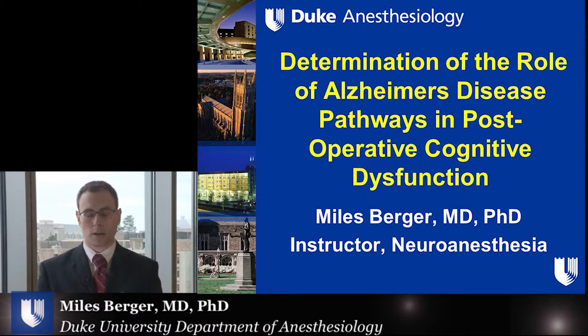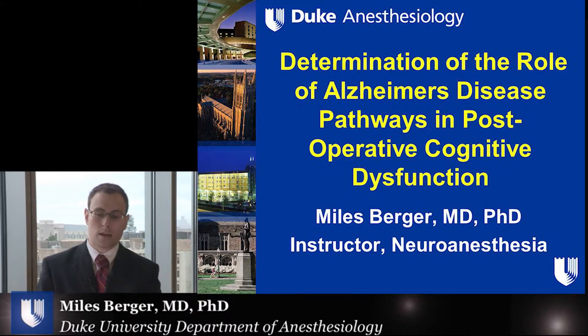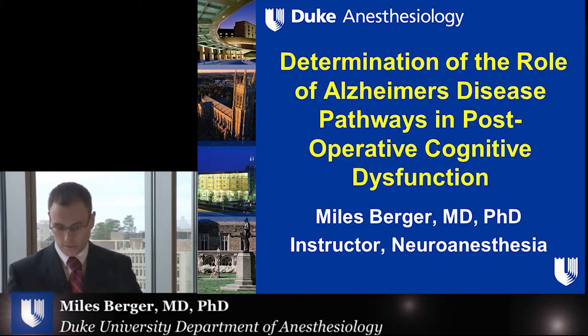Hello, I'm Dr. Miles Berger. I'm an instructor in neuroanesthesia at Duke University Medical Center, and it's my pleasure to tell you about my work on the determination of the role of Alzheimer's disease pathways in postoperative cognitive dysfunction.